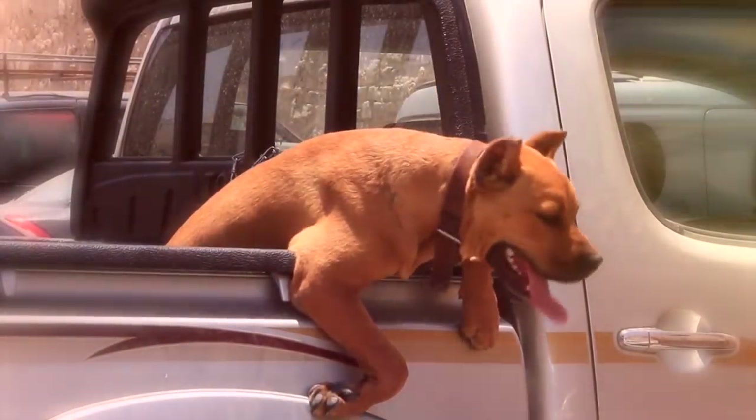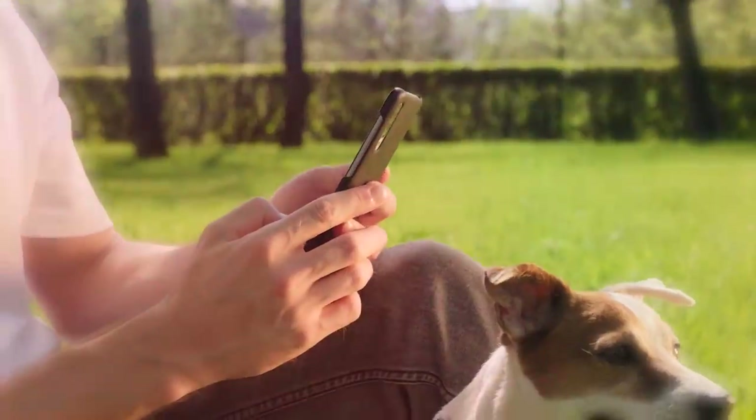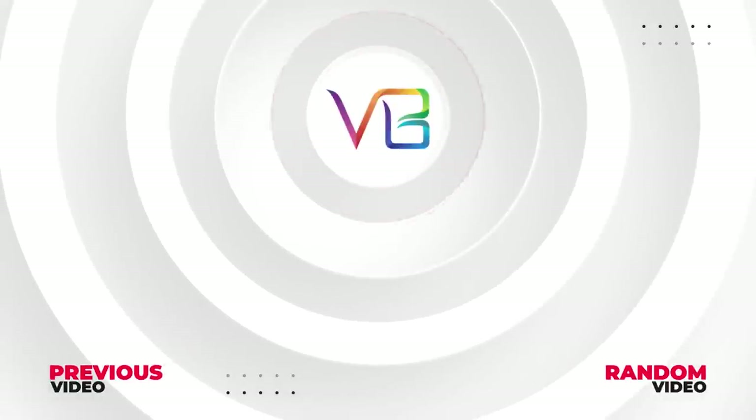So do you agree with our list? What other dog breed is most similar to the Pit Bull? Let us know in the comments. For more fun-loving top 10s, be sure to subscribe to Viral Bee. Here are some other cool videos I know you'll enjoy. See you soon.